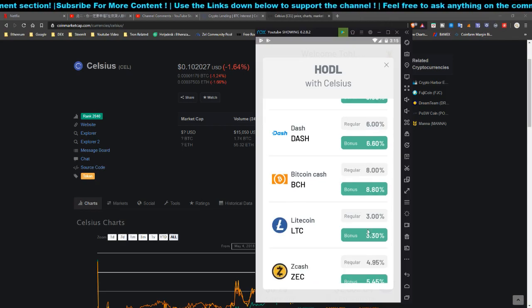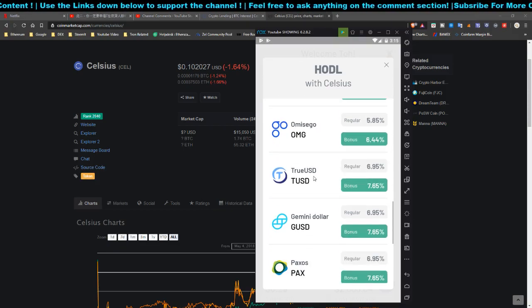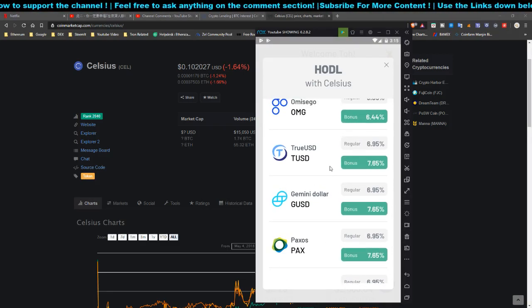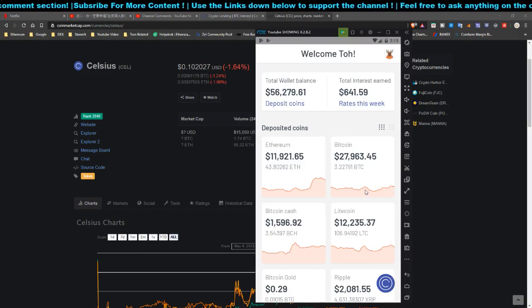Let me show you the wallet rates. If you take a regular deposit in Bitcoin, you earn only 4%, but if you ask them to credit your interest in Celsius token you earn up to 4.4%. For Ethereum and other coins it follows the same pattern. For stablecoins it's 7.65% — and even higher if you enable CEL token payouts.